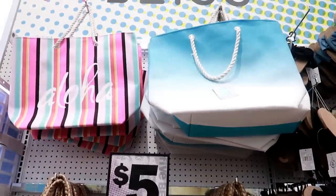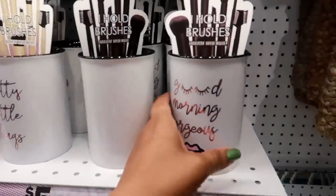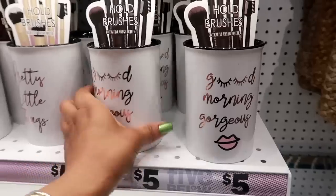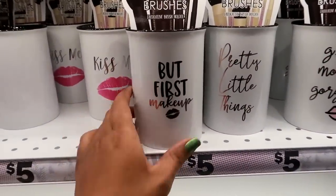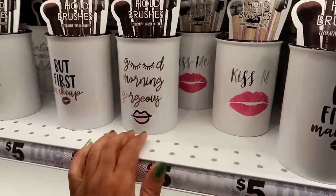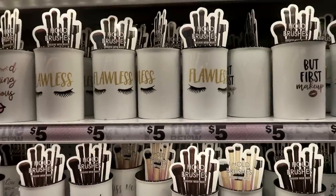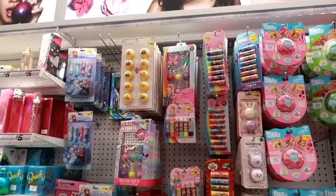Over here I see these super cute brush holders — 'Good Morning Gorgeous,' 'Pretty Little Things,' 'But First Makeup,' 'Kiss Me' with lips, and 'Flawless.' They have lots of lip balm.